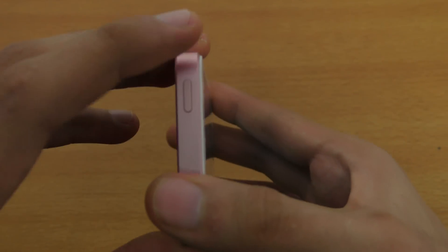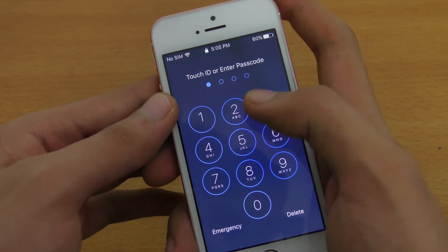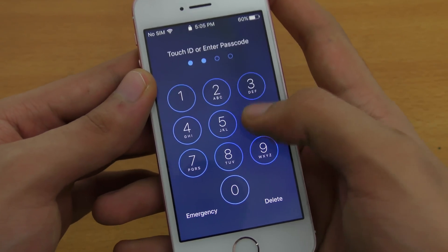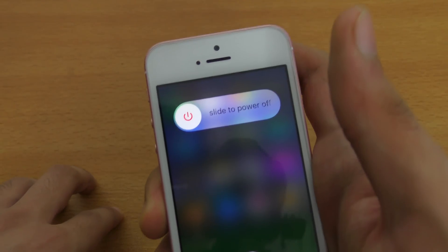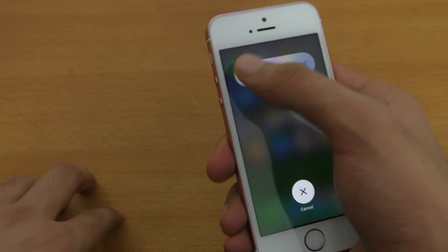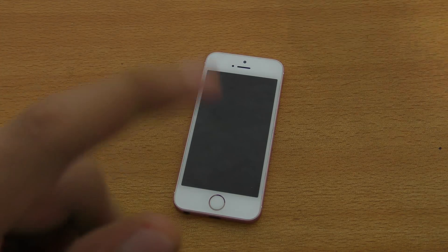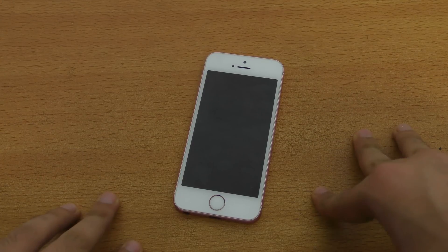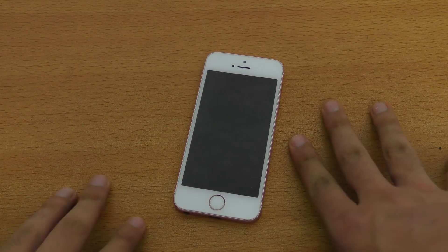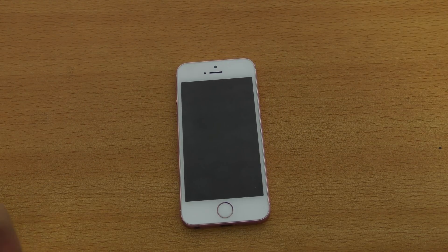So that's the keyboard. We can also take a quick look at the power off menu, which looks pretty much the same. That's it, guys. I really hope you enjoyed it. I'm going to be doing reviews on the iPhone 6 and 5S, covering performance on those iPhones. Catch you in the next one. Peace out.